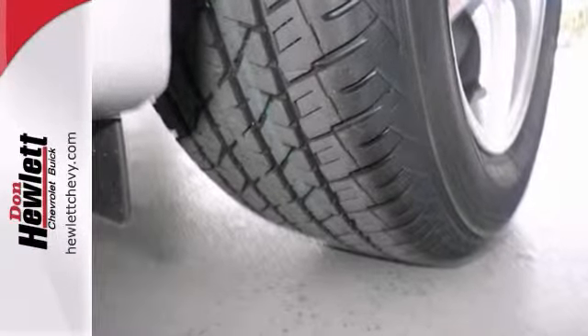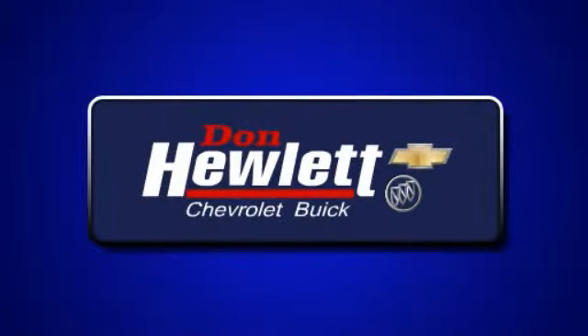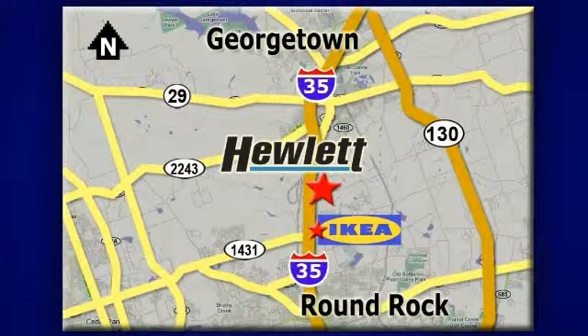Come on in, take a look for yourself. At Don Hewlett Chevrolet Buick, we make it easy. We are conveniently located at 7601 South I-35 in Georgetown, Texas.